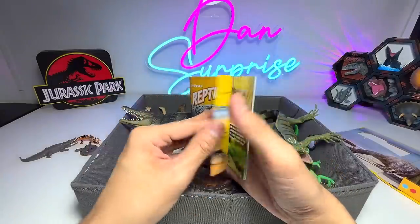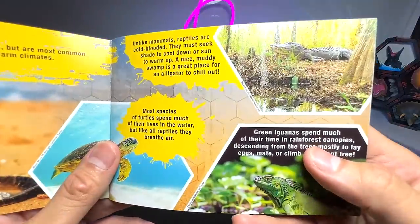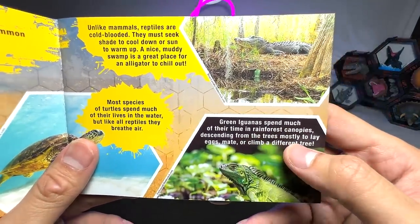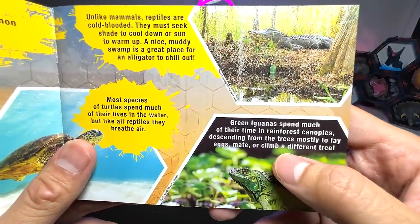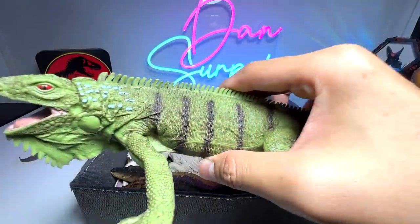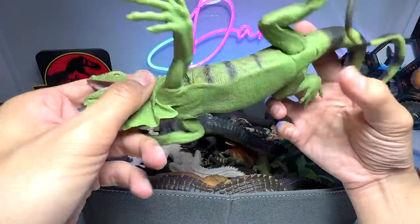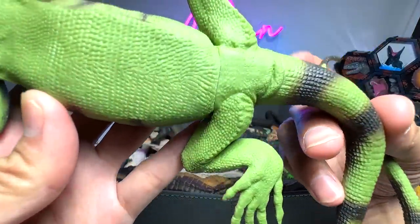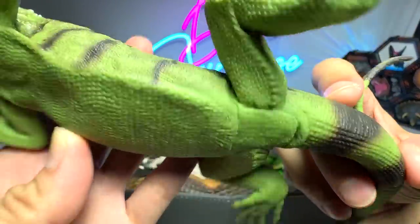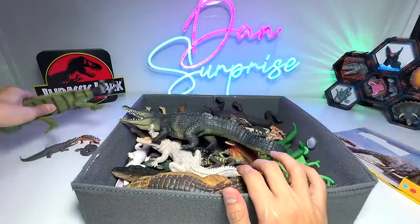Let's begin by taking a look at some facts. Green iguanas spend most of their time in rainforest canopies, descending from trees mostly to lay eggs, mate, or climb a different tree. So this is actually a green iguana right here — a beautiful figure. We've had this figure for at least a year or two. This is actually a figure from Safari LTD 2010, so this figure is 13 years old. Pretty cool.